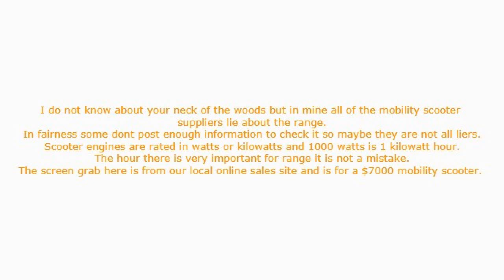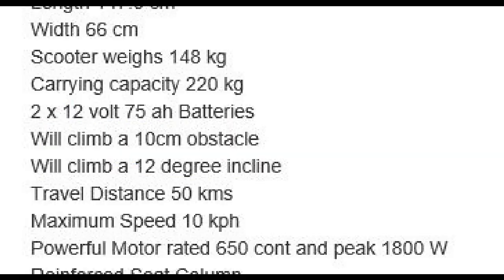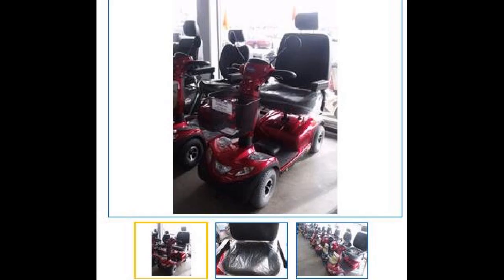I don't know about your neck of the woods, but in mine all of the mobility scooter suppliers lie about the range. In fairness, some don't post enough information to check it, so maybe they are not all liars. Scooter engines are rated in watts or kilowatts, and 1000 watts is 1 kilowatt hour. The hour there is very important for range — it is not a mistake.